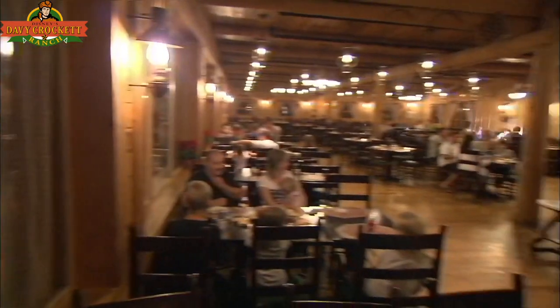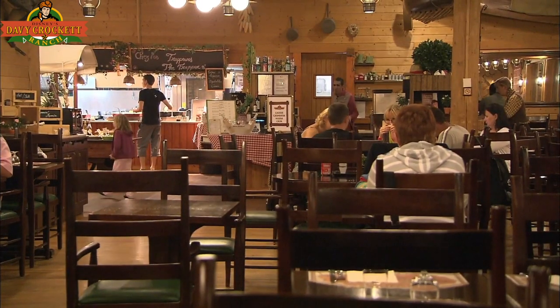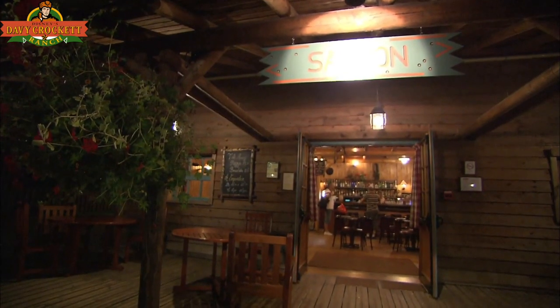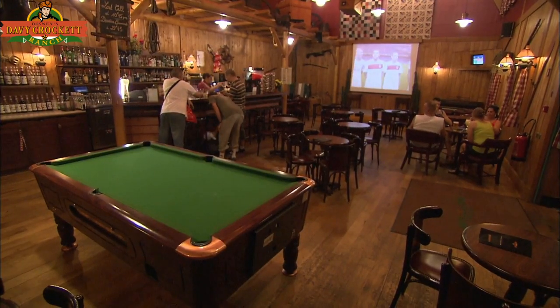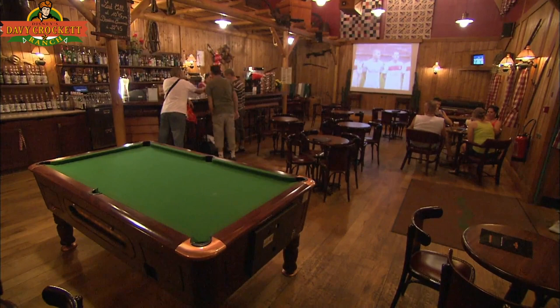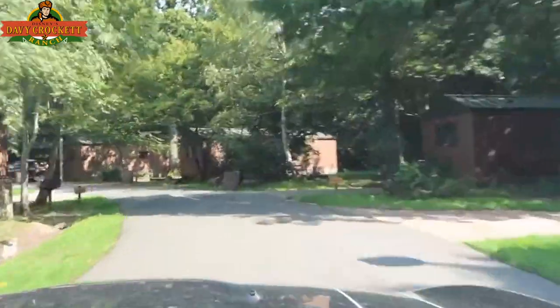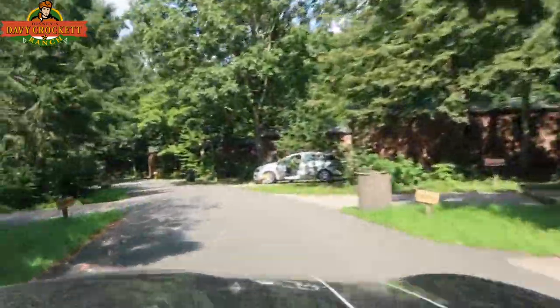If you don't fancy cooking, there is Crockett's Tavern, an all-you-can-eat buffet specialising in fish and salads. If you want to play pool and try some cocktails or beer, head over to Crockett's Saloon to help unwind before another day at the parks. Each cabin has a private parking space and the resort is dog-friendly, so this is a great resort for families on a budget.